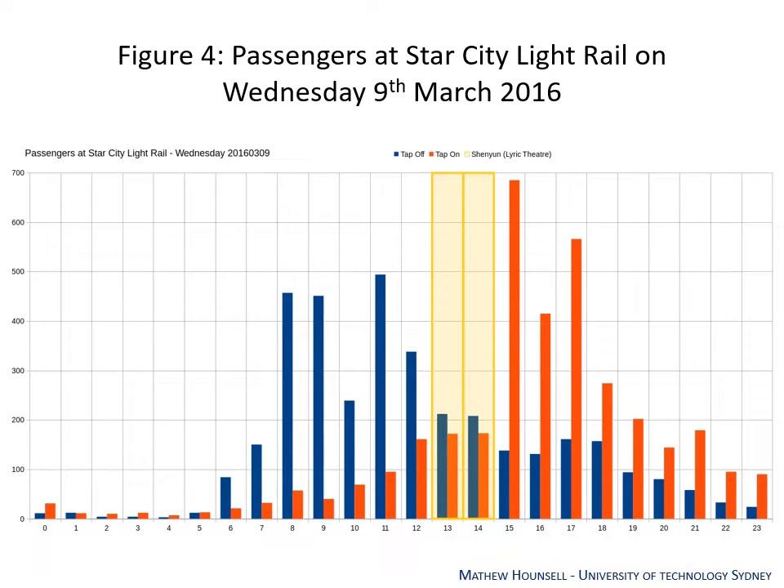Looking at the data for The Star City — when people tapped on broken down per hour — we can see a very clear pattern. There is a surge of people heading to The Star in the morning, tapping off between 8 and 9, and a surge heading back after 5 o'clock. We also see a significant portion heading out in the hours 11 to 12, then a relative lull, and another surge heading back to the city at 1500. This is in line with the Shen Yun dance performance at the Lyric Theatre, indicating a significant event crowd at Star City. With this big data, we were able to demonstrate crowding on the service and prove to Transport for New South Wales the need to add additional services to cope with matinee crowds, resulting in an increase in services provided on this line.